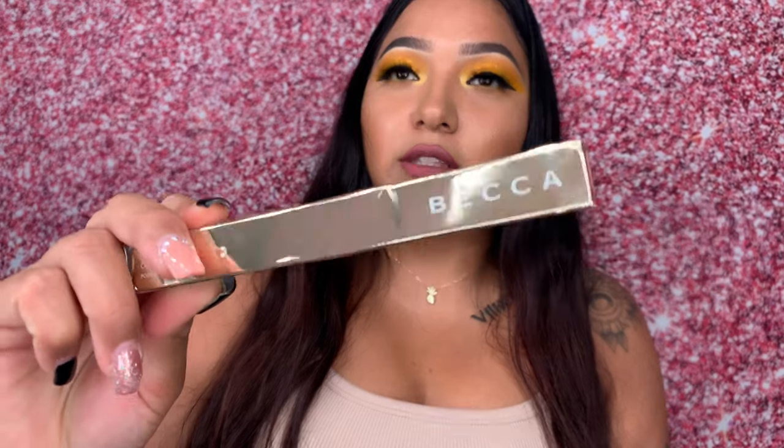That was the main BoxyCharm box and I'm really happy with the products. Some months I'm iffy about what I get, but this was a really good box. The next products I'm going to show you are from the BoxyCharm pop-up, and these were on sale.